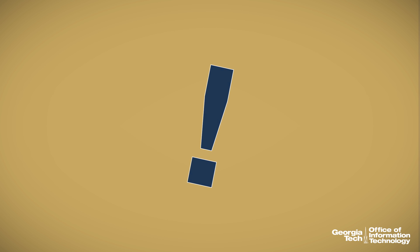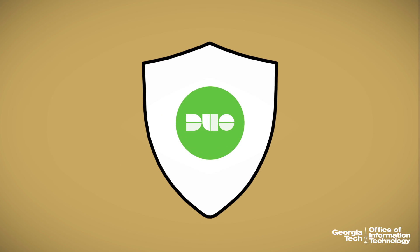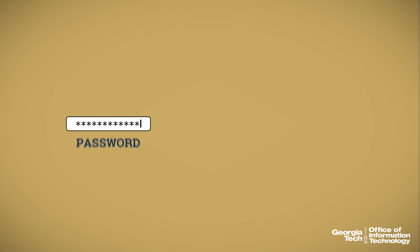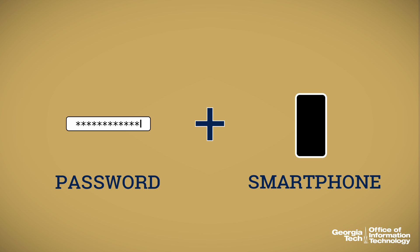Now, the risk of an unexpected attack is minimal with an additional shield called Duo. Duo Two-Factor Authentication gives you a second layer of protection. In addition to your password — something you always know — you can protect yourself with something you always have, like your smartphone.